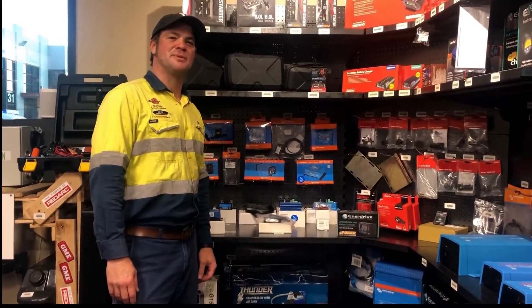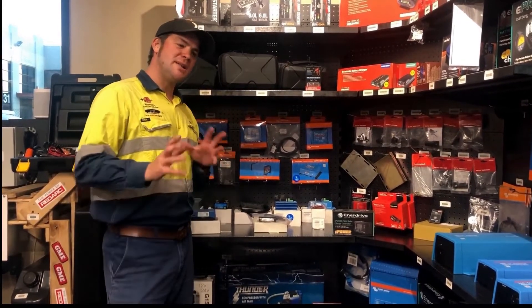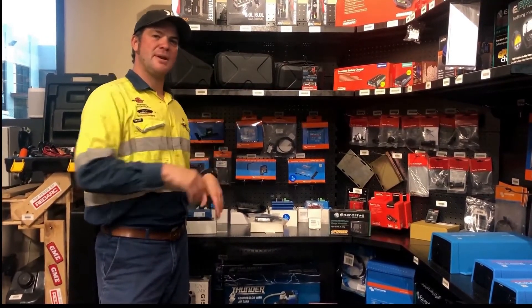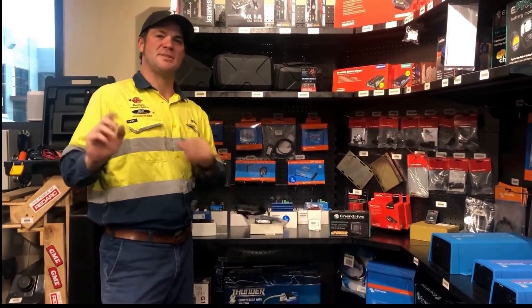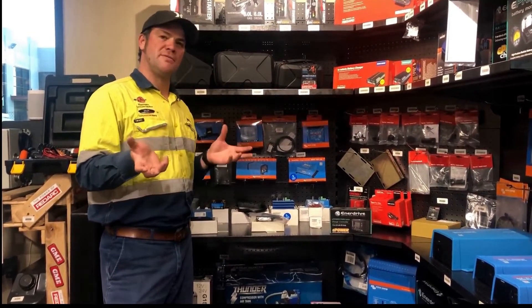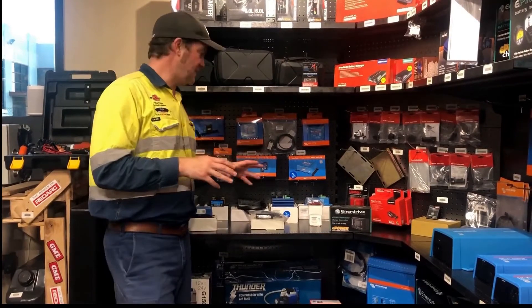Hi, I'm Heiner from Perth Pro Auto Electric Parts, and I want to tell you the difference between PWM solar regulators and MPPT solar regulators, because they are the two models that you can find out in the market. I'll start with the PWM one.